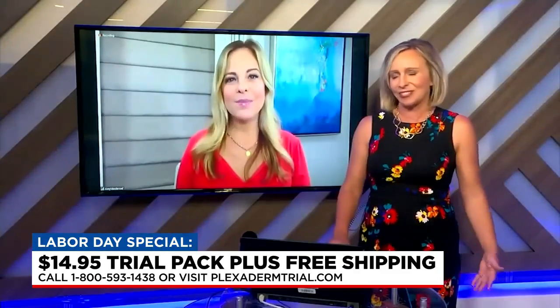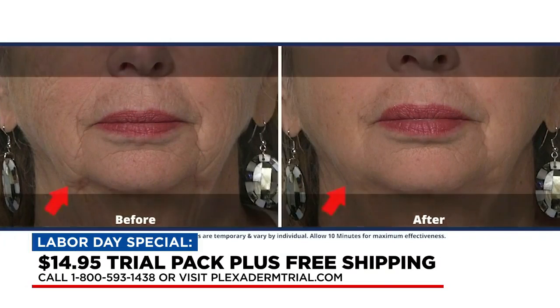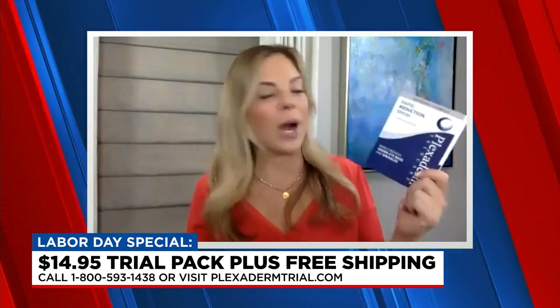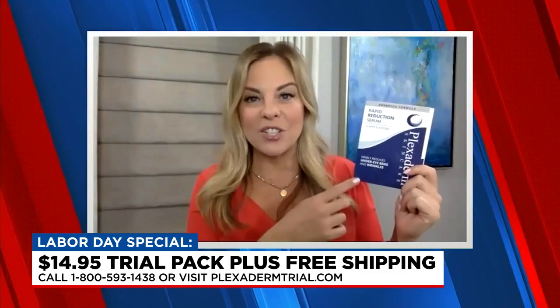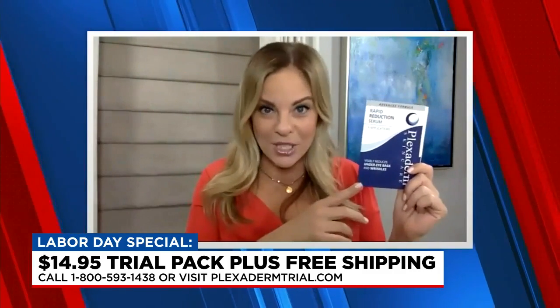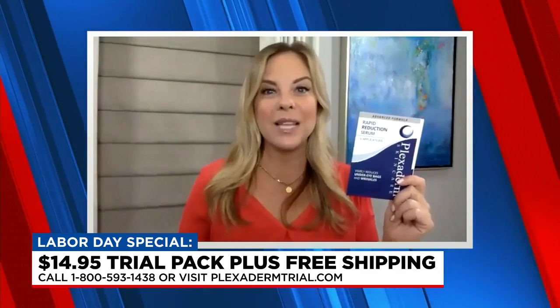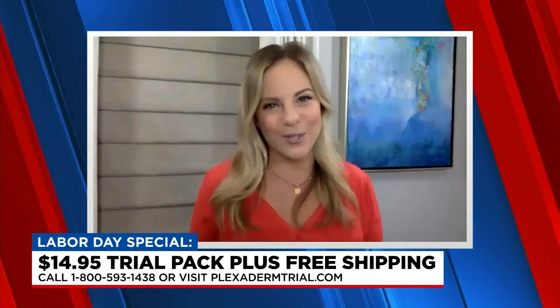So before we go, let's recap how viewers can try Plexiderm's 10-minute challenge. We wanted to bring Plexiderm as a special value right now. A lot of people are looking for these beauty solutions, so we created the Plexiderm trial. Go to PlexidermTrial.com for $14.95 and you'll get six pre-portioned applications sent right to your house with free shipping. We invite you to try the 10-minute challenge and get these results for yourself.